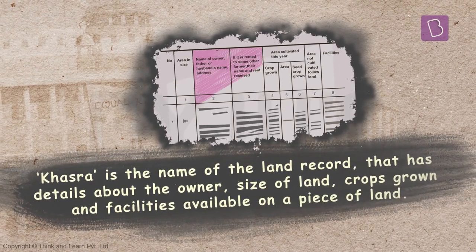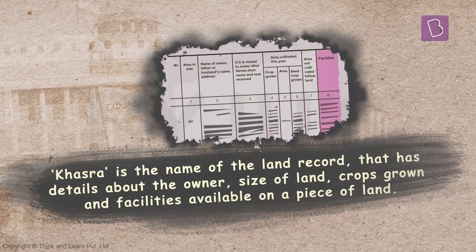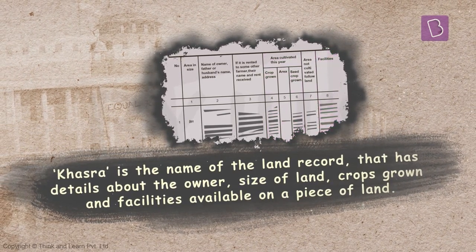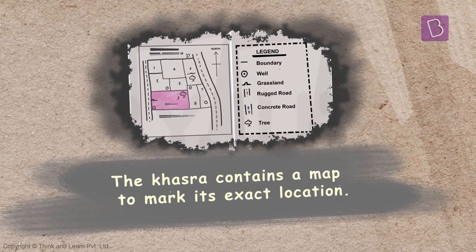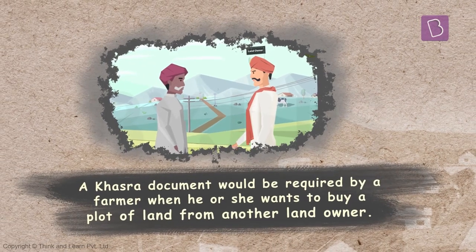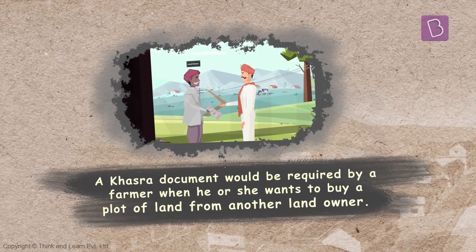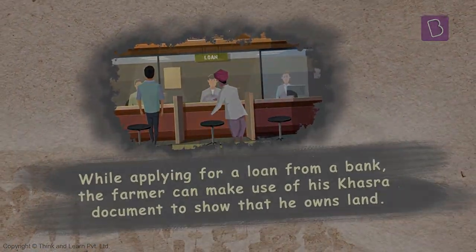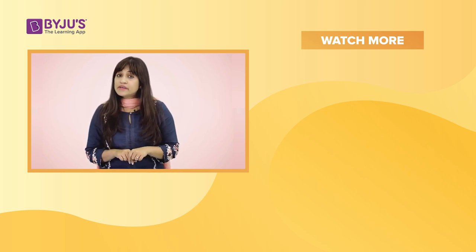Khasra is the name of the land record that has details about the owner, size of land, crops grown, and facilities available on a piece of land. The khasra contains a map to mark its exact location. A khasra document would be required by a farmer when he or she wants to buy a plot of land from another landowner, or get a loan from a bank.